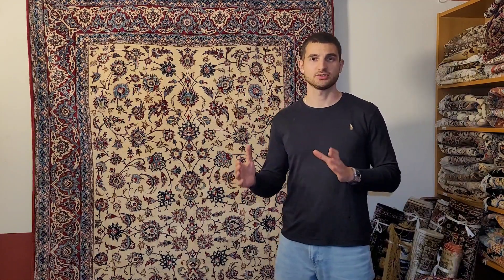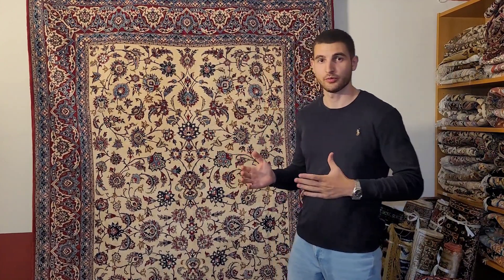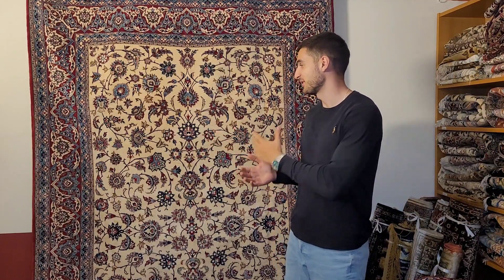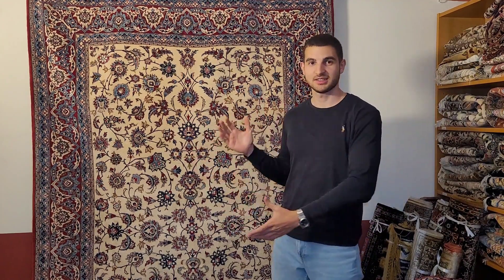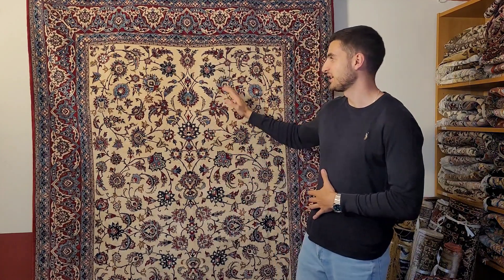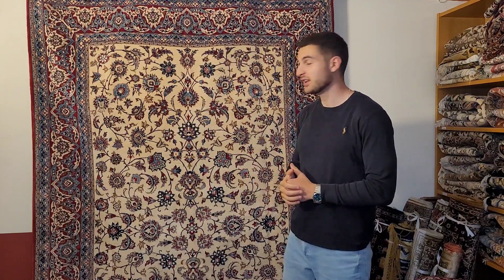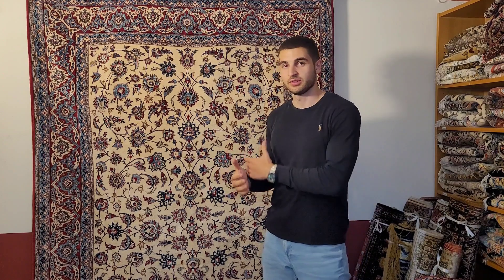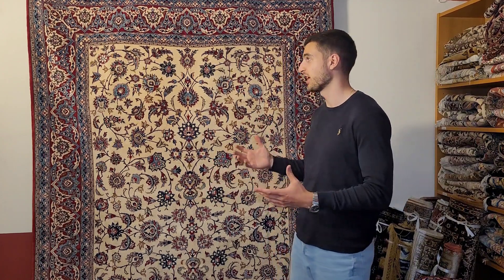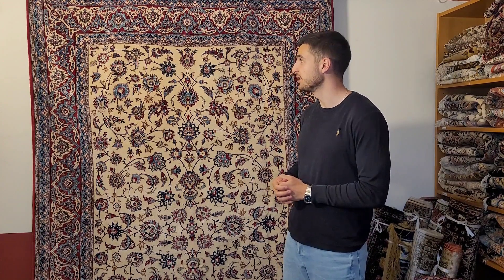Because these carpets were only produced in low numbers and during a short time period, they have become very rare, very collectible, and very sought after. They are one of my favorite types of antique Persian carpets, because of their sheer beauty, super elegant pattern, and color palette. The color palette — as you can see — features the typical blue, beige, and red combination found in most Nain carpets, with a quite bright pattern.